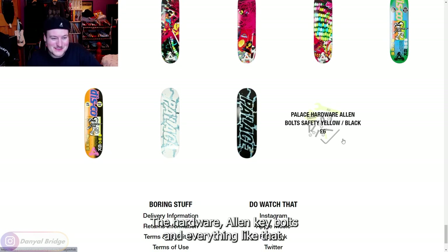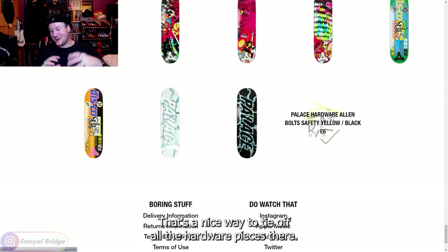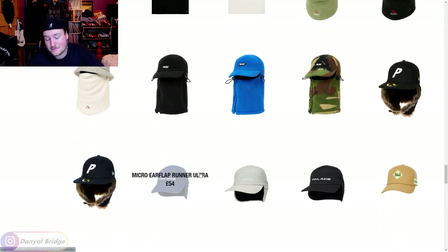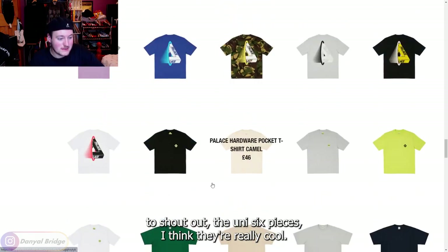Stickers and all the boards — that's kind of cool. The hardware Allen key bolts and everything like that — that's fun. That's a nice way to tie off all the hardware pieces. All in all, it was a very, very big week — very expected though. Week one is always the biggest week.